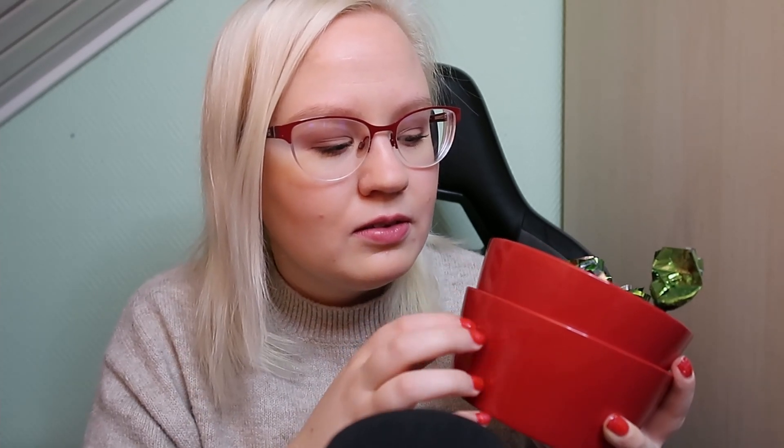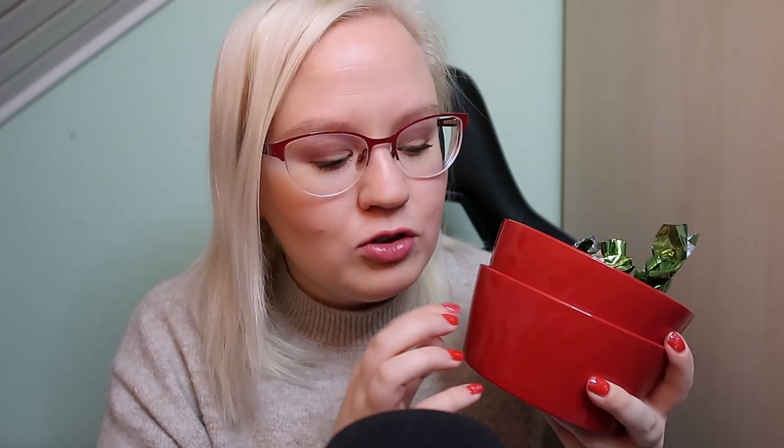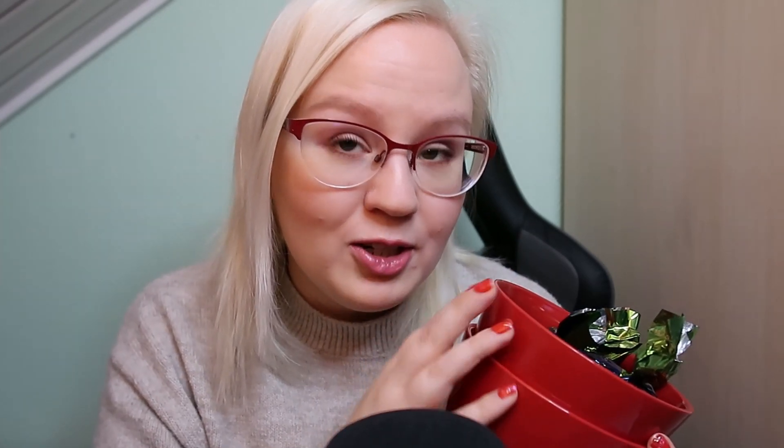Then I got these two bowls. One of them has candy inside — I think they're like truffles. Actually I had one of these last night and it was really good. I have lots of things for when I finally move out — I don't know when that will happen, but I'll be ready.